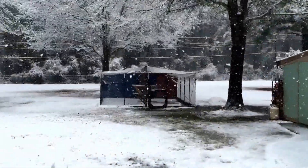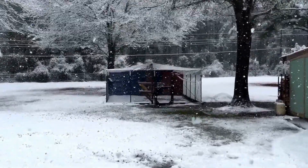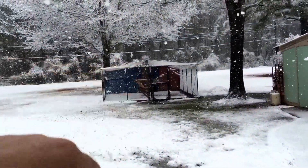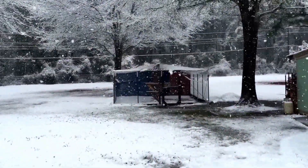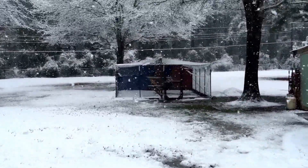My chickens — they're not coming out. I have tarps up around three sides to keep the wind off them, and I have a big perch in there. They're all up on that big perch, so I've moved all their food and water in there just so they don't have to come out and get snowed on.